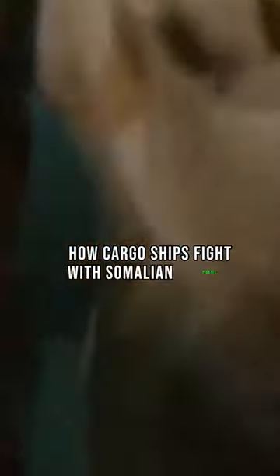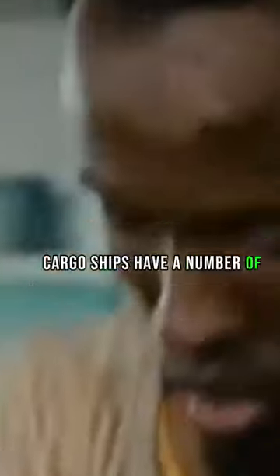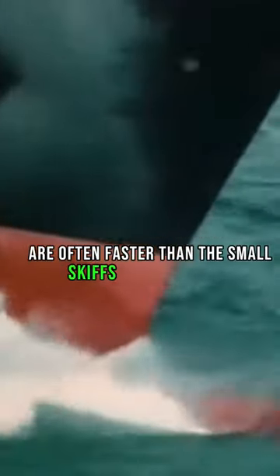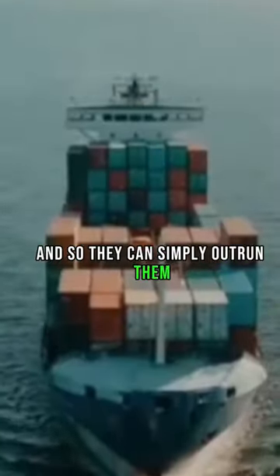How cargo ships fight with Somalian pirates. Cargo ships have a number of ways to defend themselves against Somali pirates. These include increasing speed — cargo ships are often faster than the small skiffs used by pirates, and so they can simply outrun them.